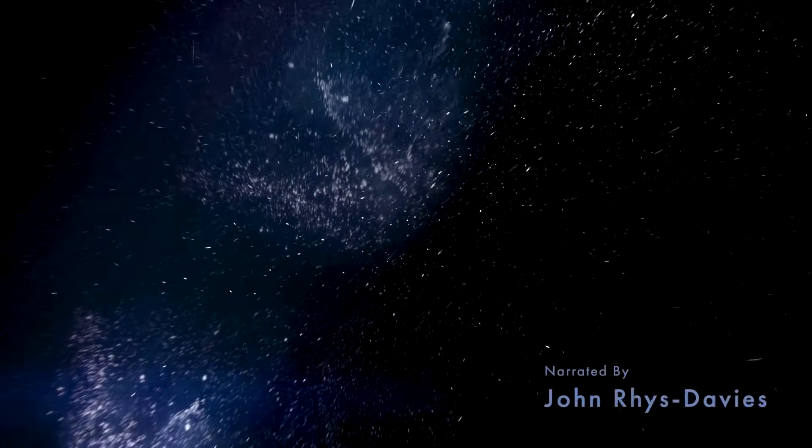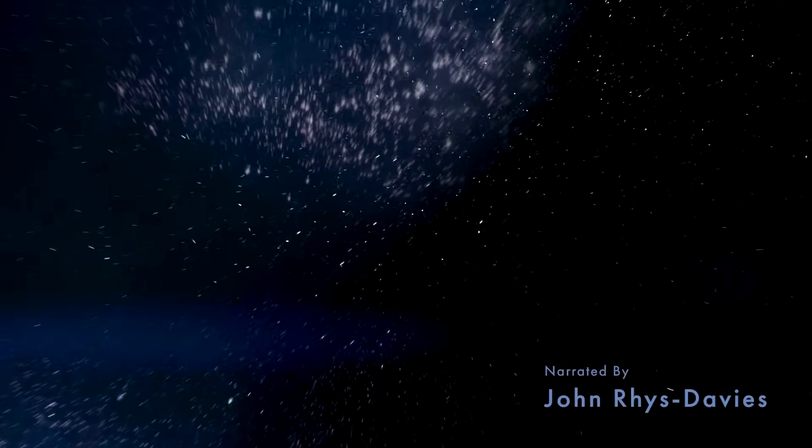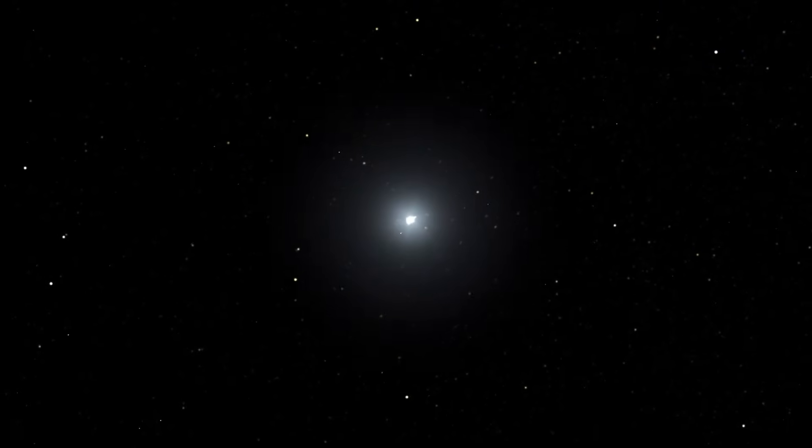The stars above — what secrets do they keep? One of our biggest questions has always been: are we alone? We've now discovered thousands of planets beyond our solar system, but how many of those distant worlds have the conditions for life as we know it?